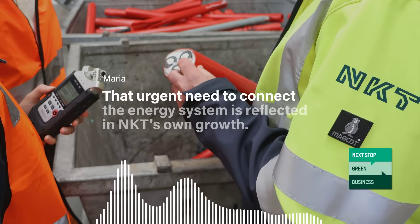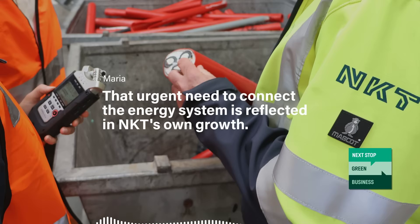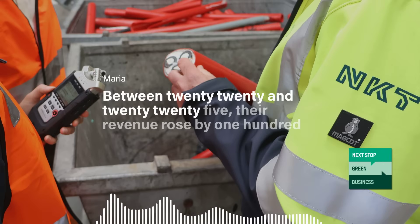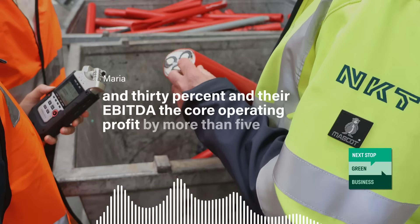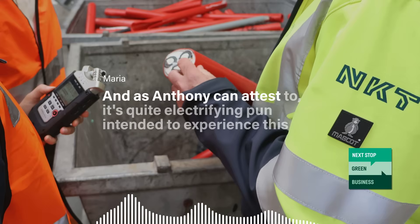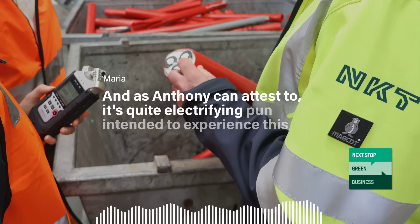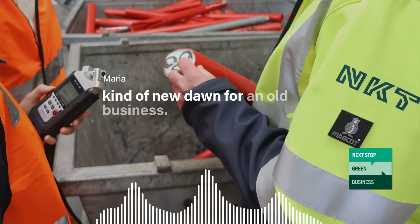That urgent need to connect the energy system is reflected in NKT's own growth. Between 2020 and 2025, their revenue rose by 130%, and their EBITDA — the core operating profit — by more than 500%. And as Anthony can attest to, it's quite electrifying — pun intended — to experience this kind of new dawn for an old business.